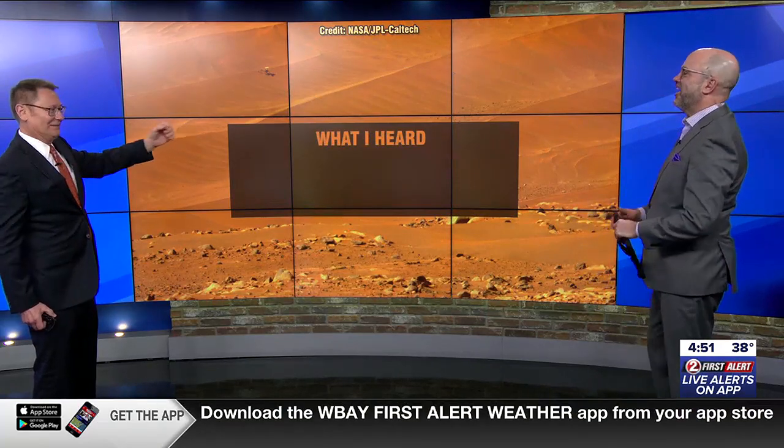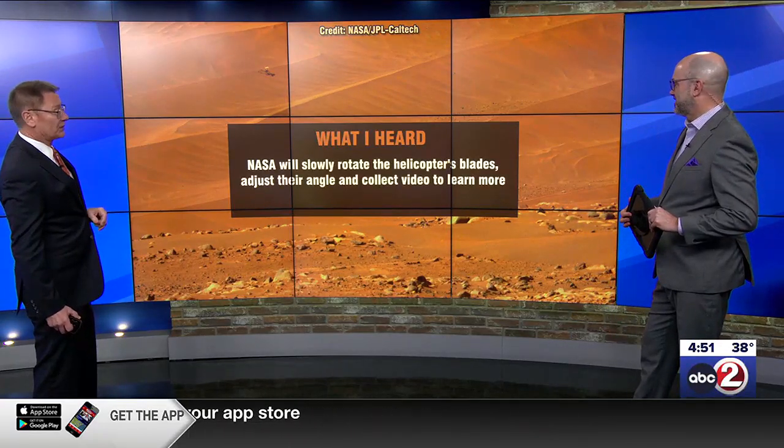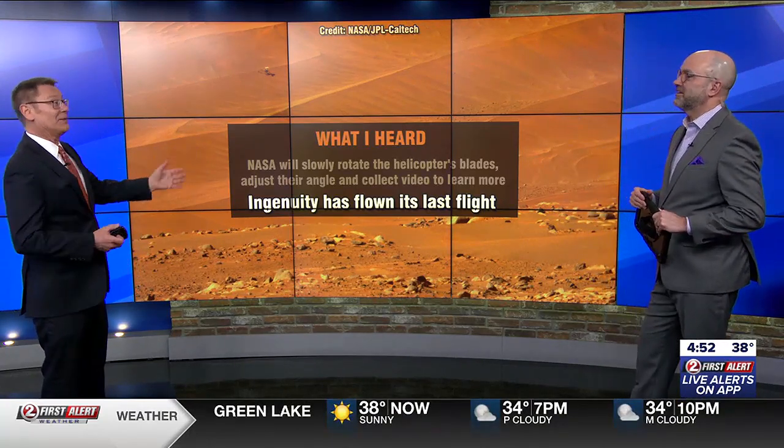I want to play a little game with you because I'm a huge fan of Cover 2 — so I want to play what I heard. There are some other rumblings going on. NASA will slowly rotate the helicopter's blades one more time to adjust their angle and collect some video, to learn more because they plan on having more future helicopter missions on Mars. However, as encouraging and as exciting as this sounds, NASA says Ingenuity has flown its last flight. But it makes you wonder — it still has use, at least in some respect.